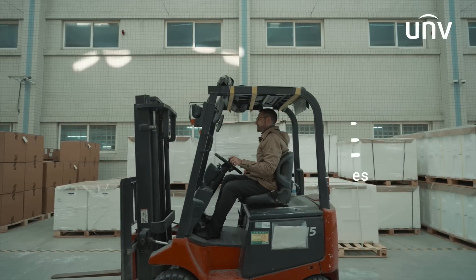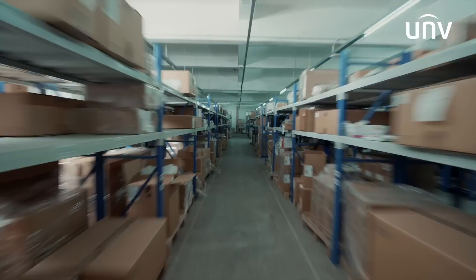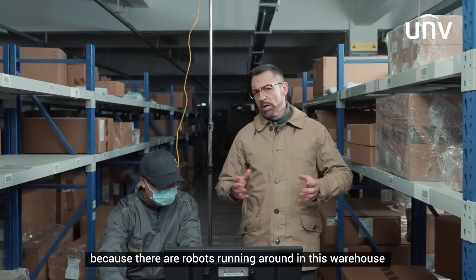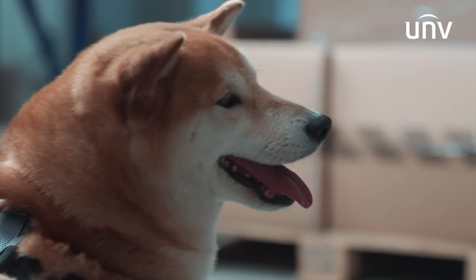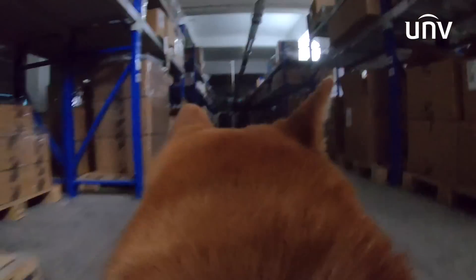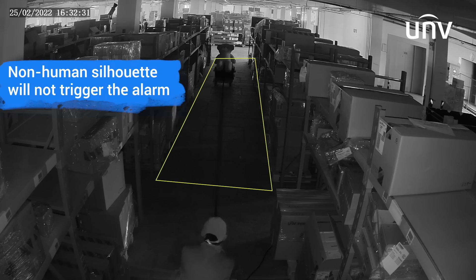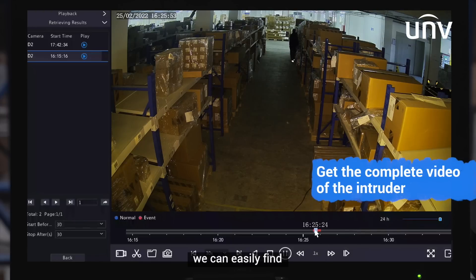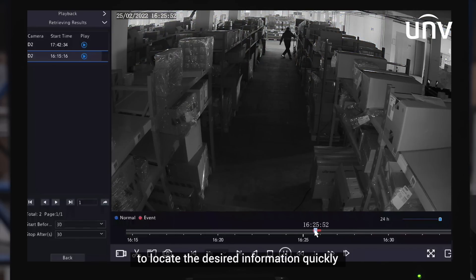Last test to go. This is our warehouse. Sometimes suspicious activities happen here more often than other places because there are robots running around. We also need to avoid mistaking the robots as people. Looking back, we can easily find that the segment triggering the alarm is marked red — it is convenient for us to locate the desired information quickly.